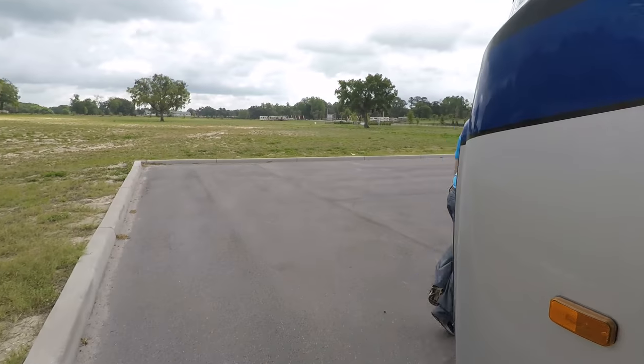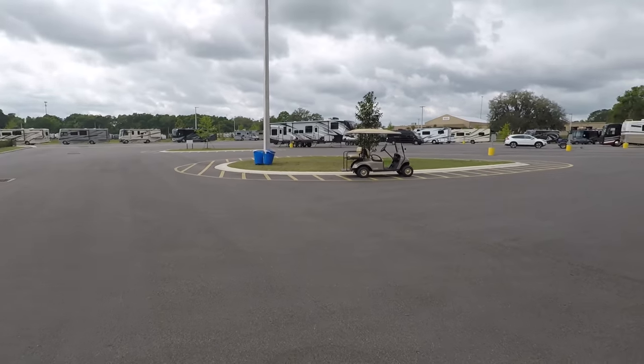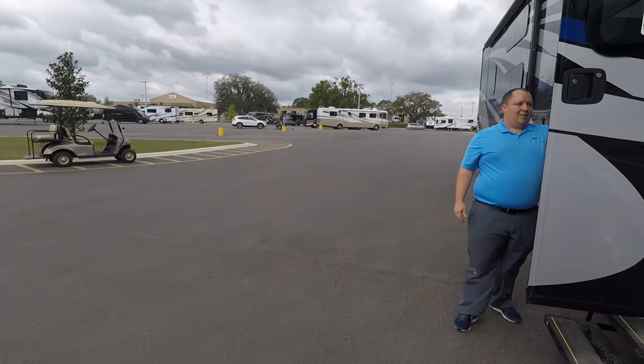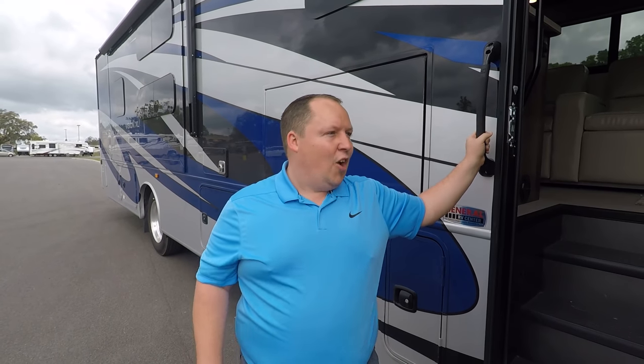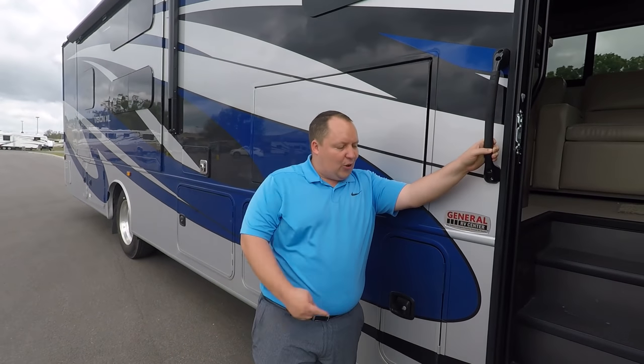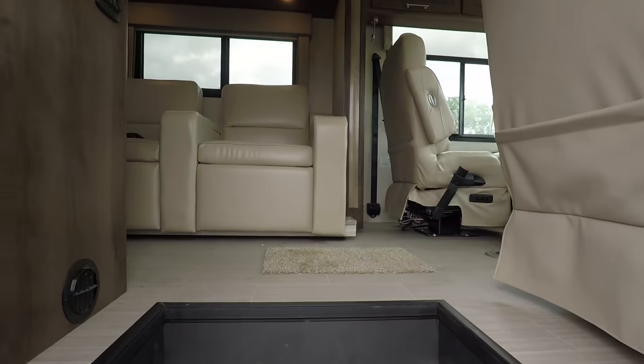The outside of this motorhome looks great, especially with the full body paint. But the inside looks even better — let's go take a look. Cargo carrying capacity: because this is the bigger chassis with the 22.5-inch tires, it's 4,762 pounds. That is insane — I can't even believe that. Just crazy. Let's go on inside.